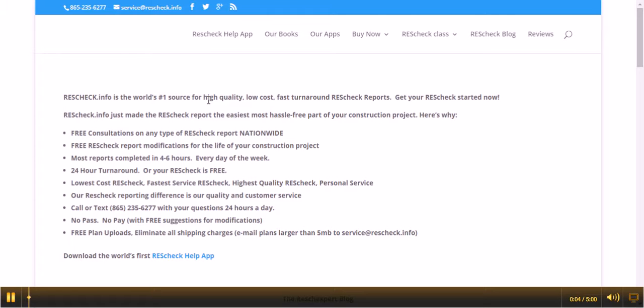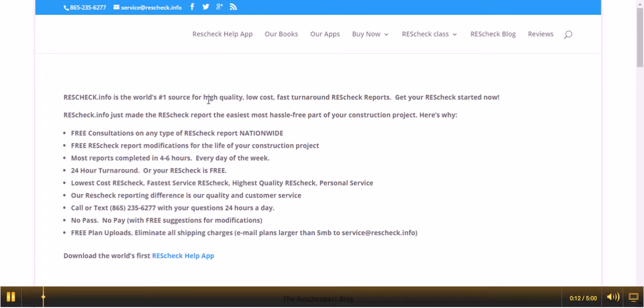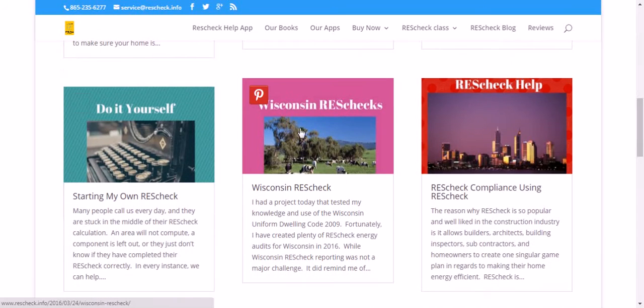Welcome to ResCheck.info, the number one source for high-quality, low-cost, fast turnaround ResCheck reports. Get your ResCheck started today. Today, we want to talk to you about the state of Wisconsin, their energy code, and Wisconsin ResChecks.